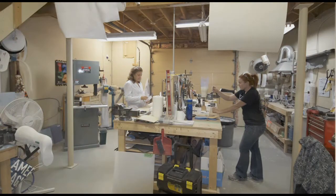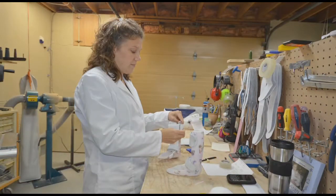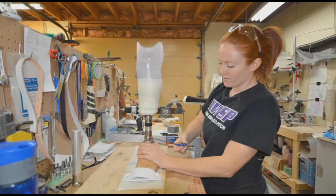A certified orthotist's job is to basically assess a patient. The patient will come to our facility upon a referral from a doctor, and we assess them for whichever type of brace they require. Once we've assessed them and determined the particular brace that would suit their needs the best, we would cast their limb. Once we have the cast, we can then start the fabrication process.